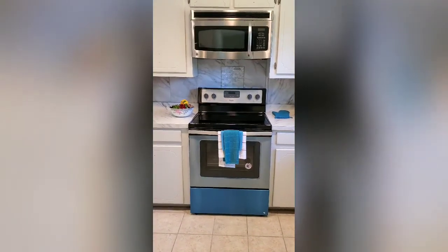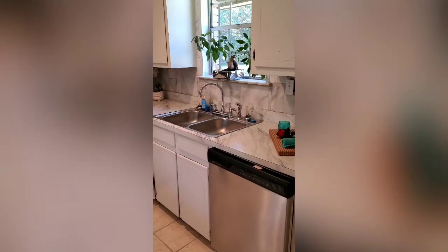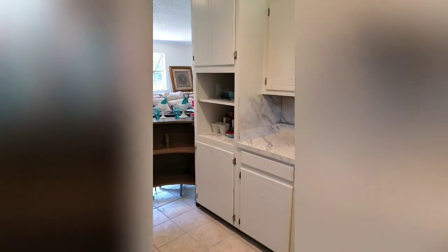The owners have just installed this brand new stove right here. Lots of cabinets, dishwasher, and it wraps on around.